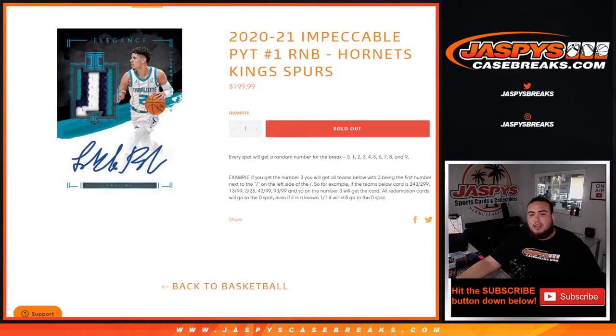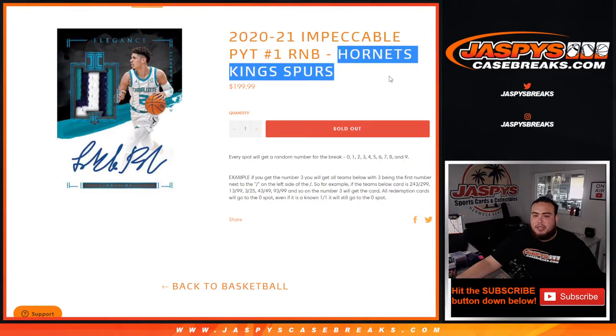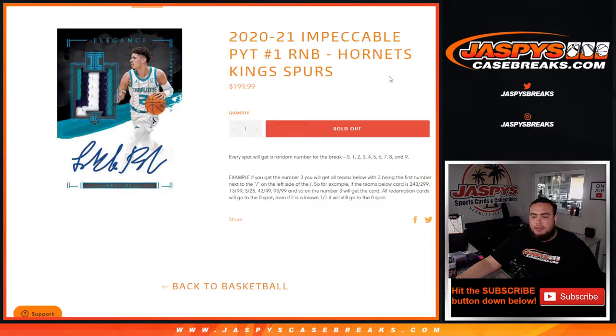What's up everybody, Jason here for JazziesCaseBreaks.com. 2021 Impeccable Pikachu number 1 sold out with this RMB randomizer for the Hornets, Kings, and Spurs. You get a piece of these teams for a fraction of the price.